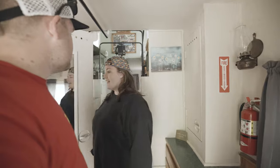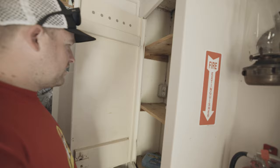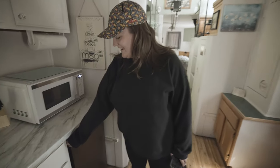You have a little table and a kitchen. I just want to open like all of these little doors. Got a little mirror and an outlet and all just storage space. There's so much space, there's like a whole kitchen.